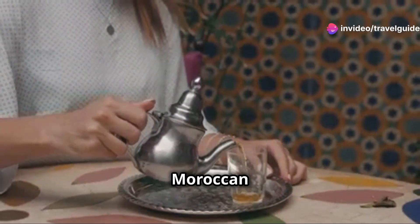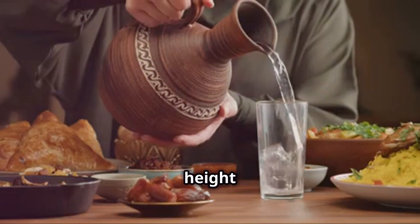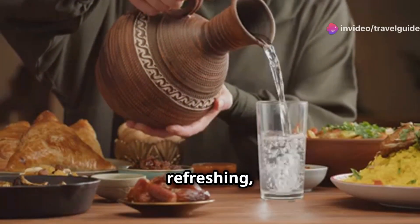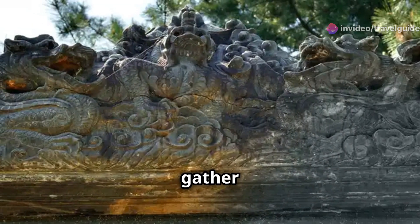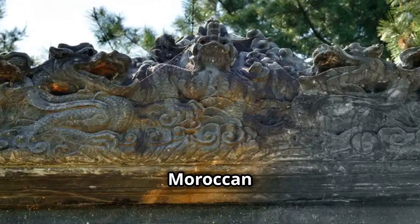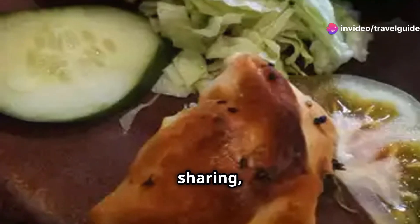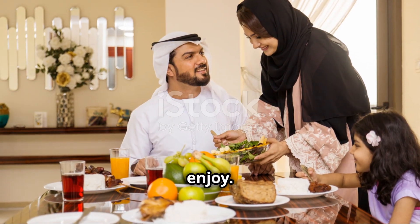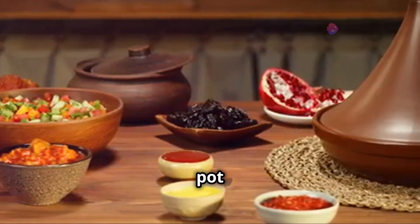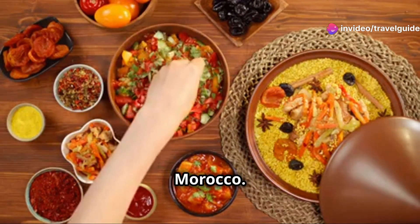And of course, no Moroccan meal is complete without a cup of mint tea. The tea ceremony is a ritual in itself, with the tea being poured from a height to create a frothy top. It's refreshing, aromatic and the perfect way to cleanse your palate after a rich meal. So gather your friends and family and dive into the world of Moroccan cuisine. It's not just about the food — it's about the experience, the sharing and the joy that comes with every bite. Whether you're a seasoned cook or a curious foodie, there's something in Moroccan cuisine for everyone. Get your tagine pot ready, gather your spices and embark on a culinary adventure that will transport you straight to the heart of Morocco. Bon appétit.